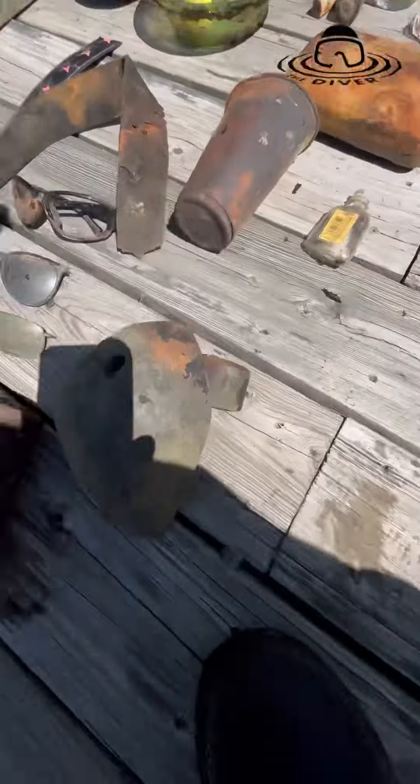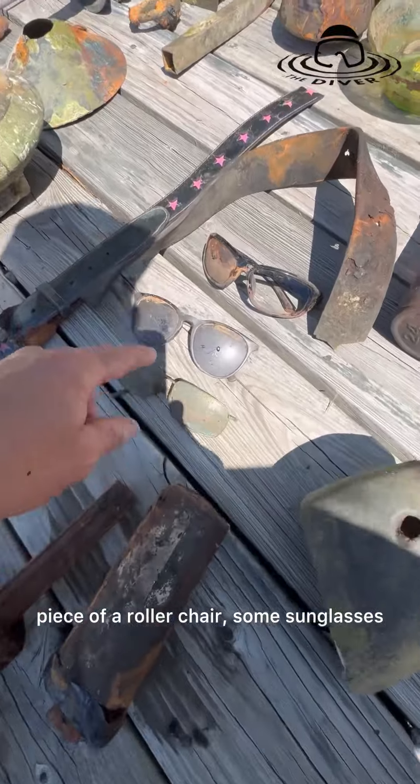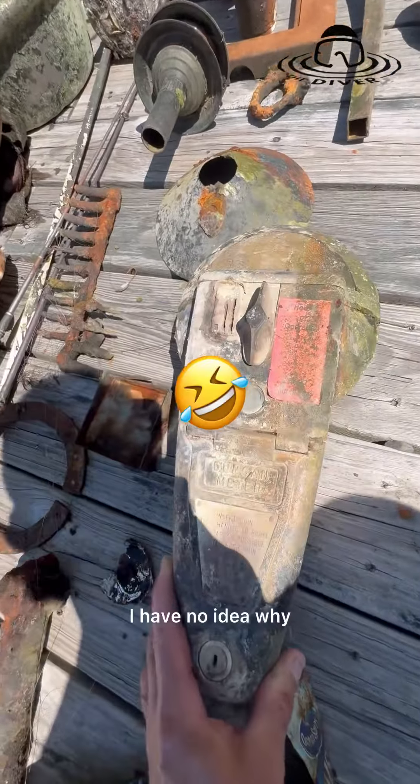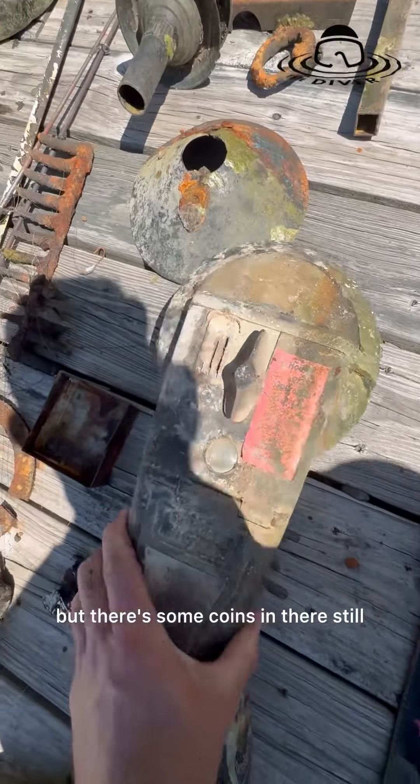Dolly sweeper lid right there, piece of a roller chair, some sunglasses. Jay found this really cool belt with stars on it.